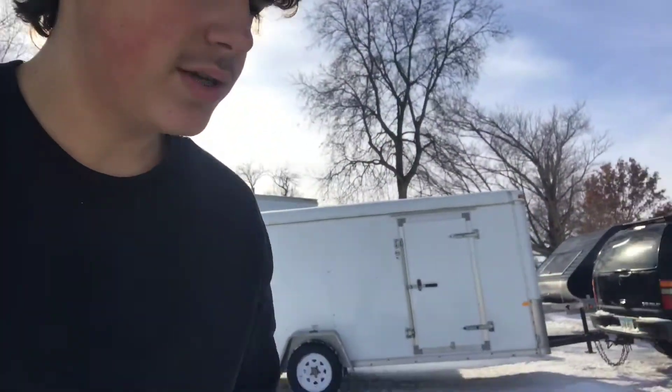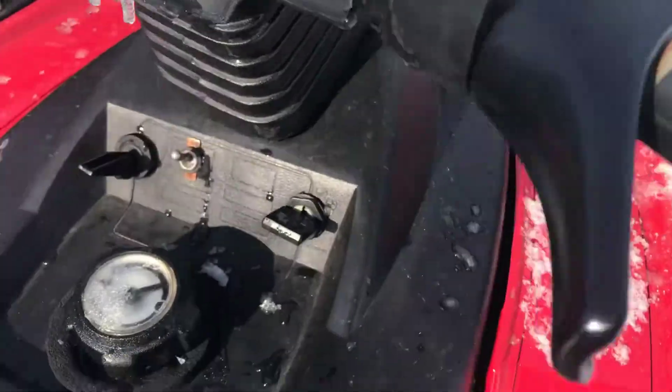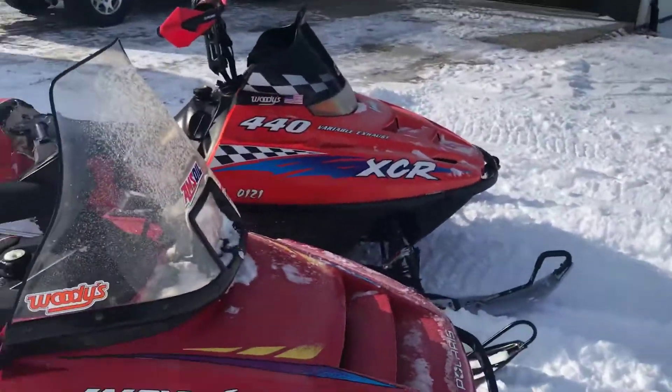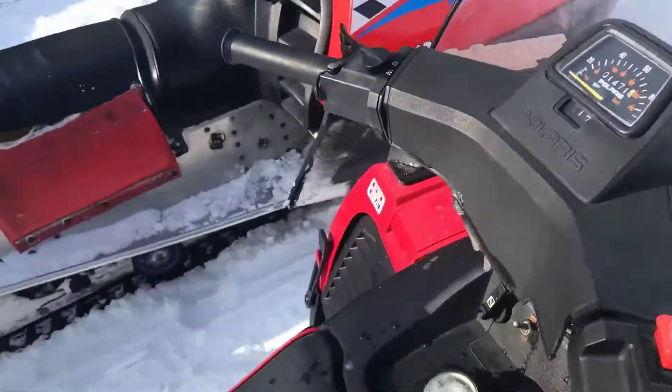First I'll show you a cold startup. When it's cold it doesn't start on the first pull — takes a few pulls. Let me try this... okay, I guess it needs a little bit more.